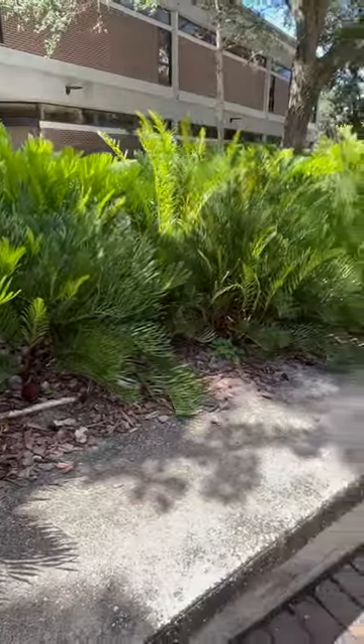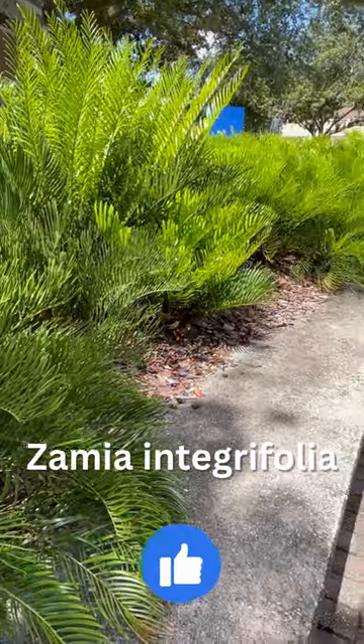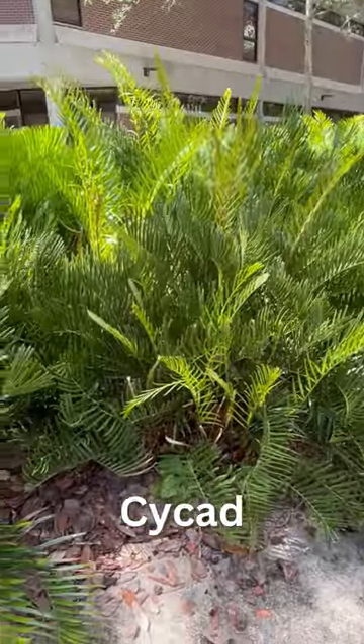So this is what I mean by a filler plant. It's got a great tropical look to it. It's called Zamia integrifolia. It's a cycad — cycad is spelled C-Y-C-A-D.